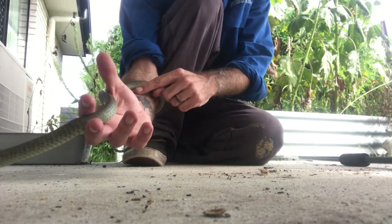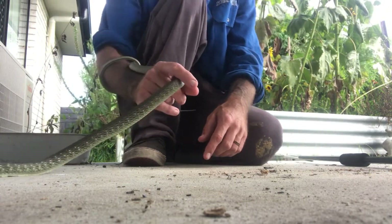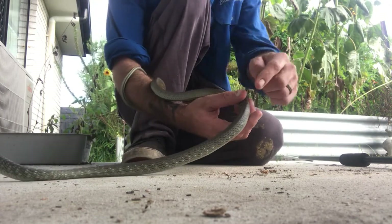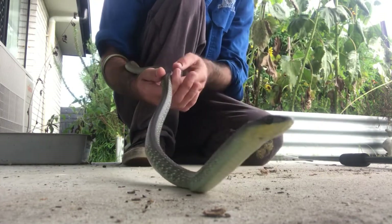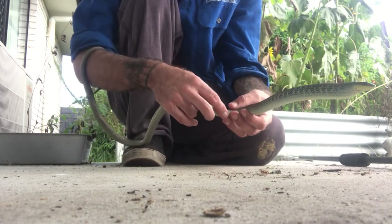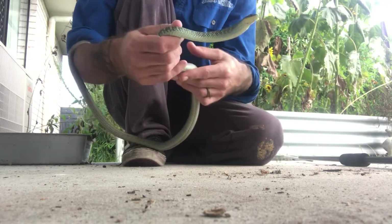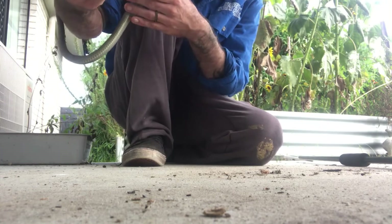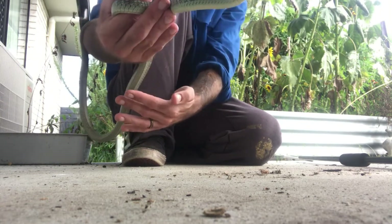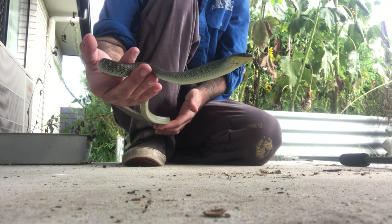Right now there are no blue flecks because he's not afraid — he's not puffing himself up. If I was being rough with this snake he'd show blue all along his sides, because it's actually just skin color between the scales that appears when he expands. That yellow is a huge giveaway on tree snakes — most of the time that yellow will go all the way down the belly, but because they're so variable you can get them with all sorts of different colored bellies.